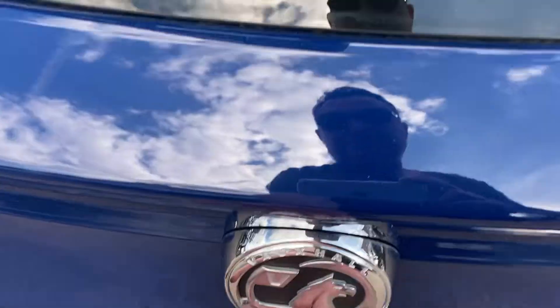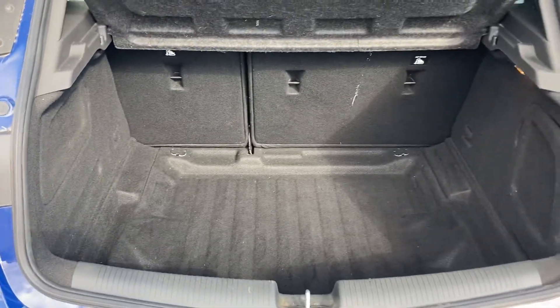Just underneath the Vauxhall badge, press that and it opens the huge boot. You've got your parcel shelf — a really nice size boot for all your everyday needs.